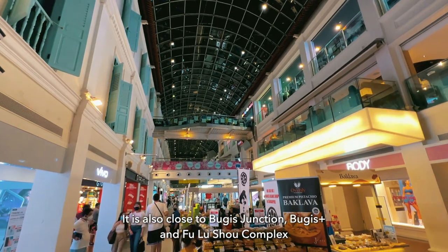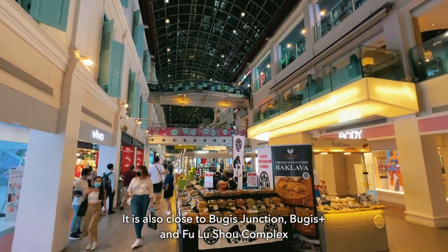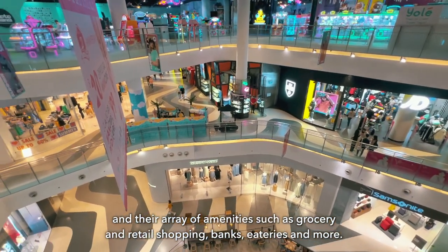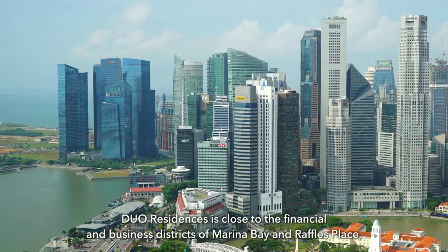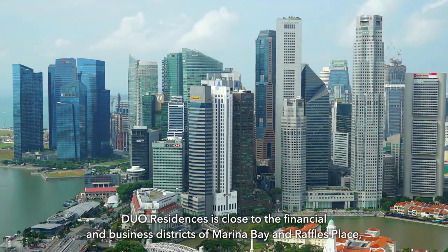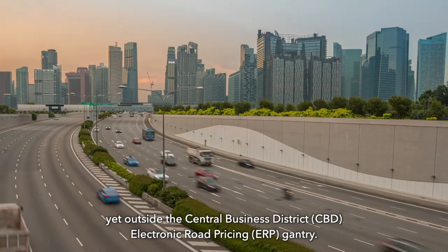It is also close to Bugis Junction, Bugis Plus, and Fulucho Complex with their array of amenities such as grocery and retail shopping, banks, eateries, and more. Dual Residences is close to the financial and business districts of Marina Bay and Raffles Place, yet outside the CBD ERP gantry.